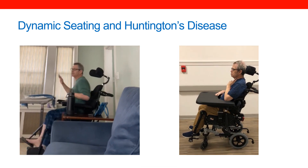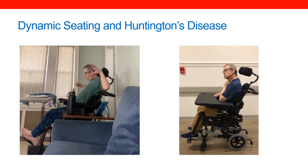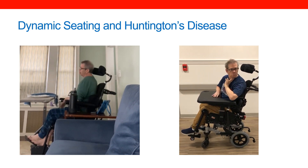This is Chris. Chris is a 60-year-old gentleman with a diagnosis of Huntington's disease. On the left, this is Chris in his past manual tilt and space chair and seating system without dynamic seating.